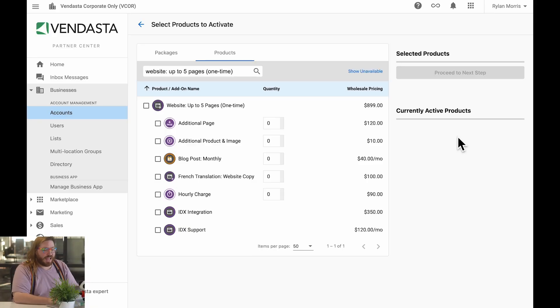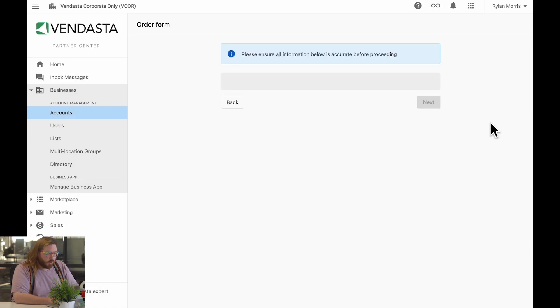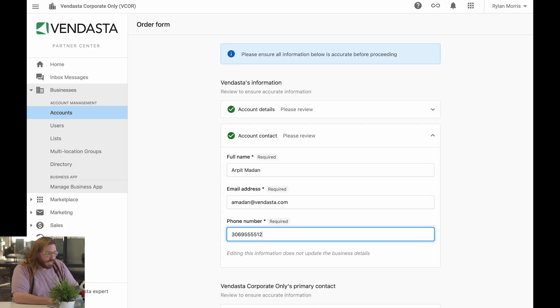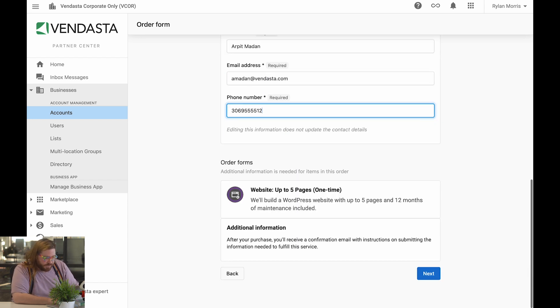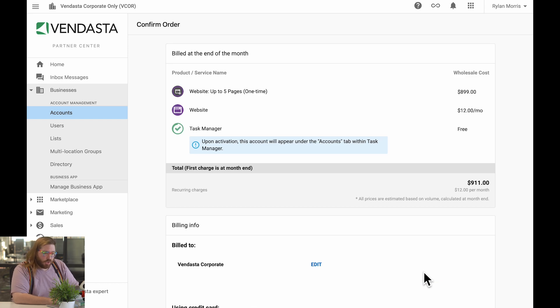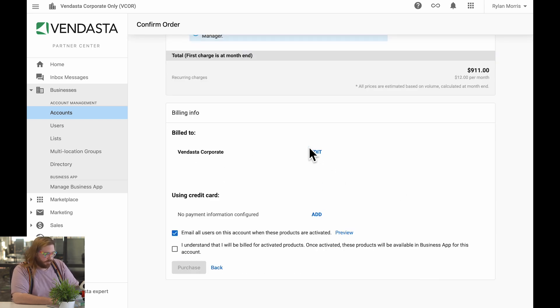Here I am about to order a five page website from Marketing Services. I simply follow the activation process as normal. Then, when I get to this screen, you'll notice that all I need to do is enter basic contact information. At the very bottom of the page, you'll notice this additional information section that says after I make the purchase, I'll receive an email notification with instructions on how to submit all of the fulfillment information after I've made the purchase. Clicking next — now you'll notice all I need to do is simply add my billing information if it's not already there, check a box, and click purchase. It's that easy.